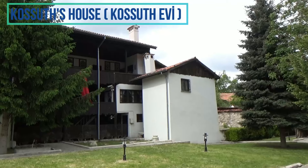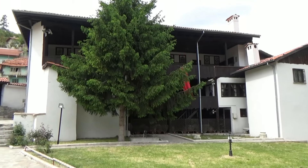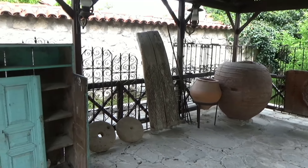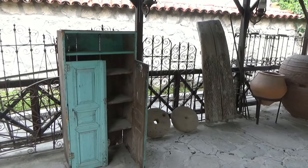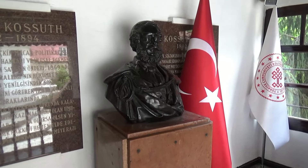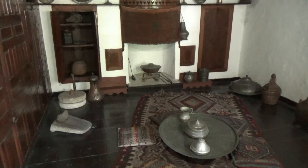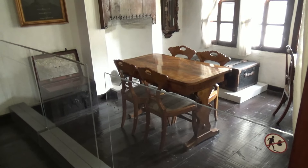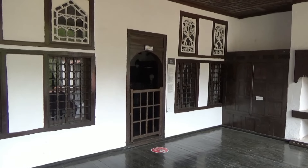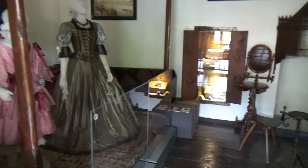We also visited Kossuth's House, an 18th-century Turkish house located on Majar Street. Known locally as the Hungarian House, it was home to Lajos Kossuth between 1850 and 1851. Lajos Kossuth was one of the leaders of the Hungarian war of freedom and he prepared the Hungarian constitution in this house. This wooden house has furniture from this period and personal items owned by Kossuth. There are seven rooms which take us back in time to see how the house would have looked during his stay.